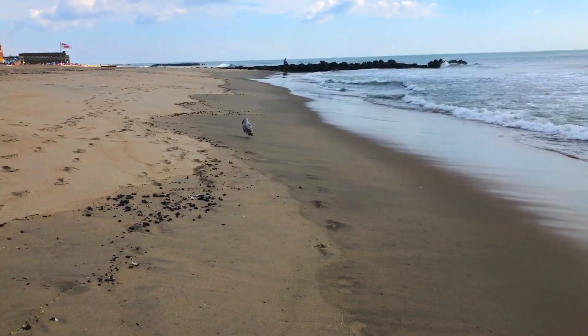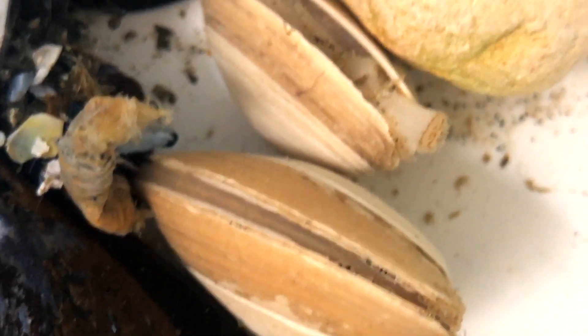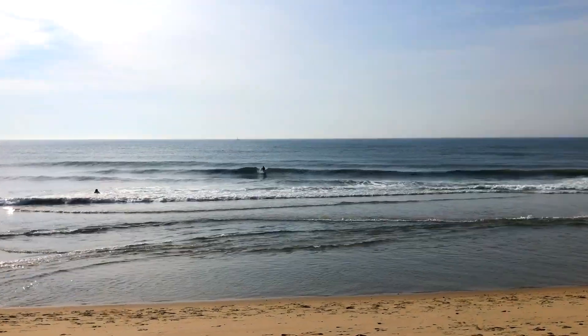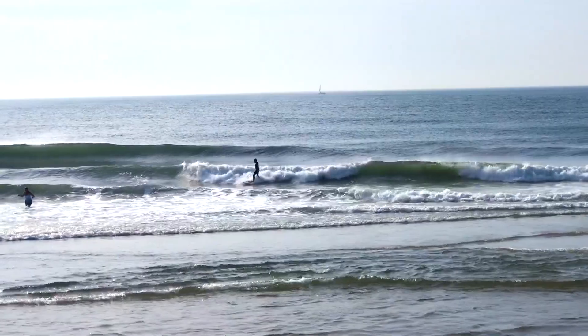We caught four different species of sea creatures on the Jersey Shore: a clam, a mussel, a barnacle, and a crab. All these are surf creatures who live in the tidal zone, where the ocean water rises and falls, so they can breathe both underwater and on the shore.